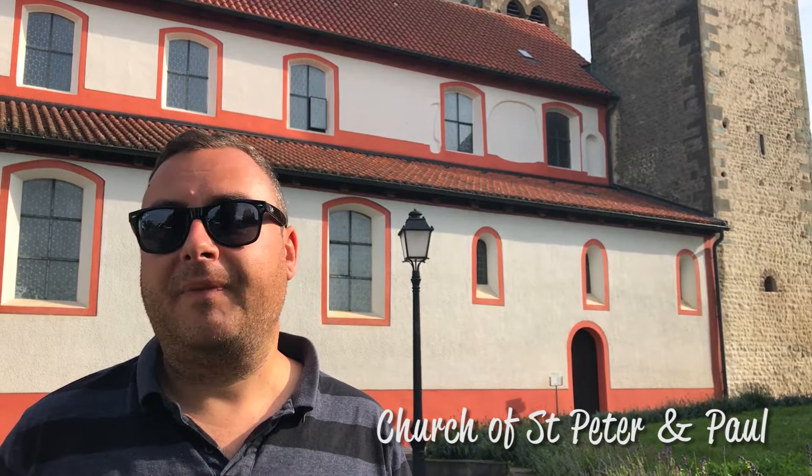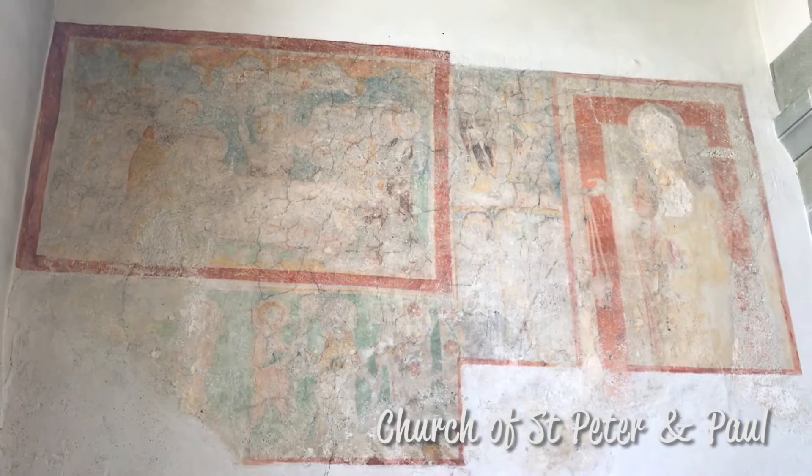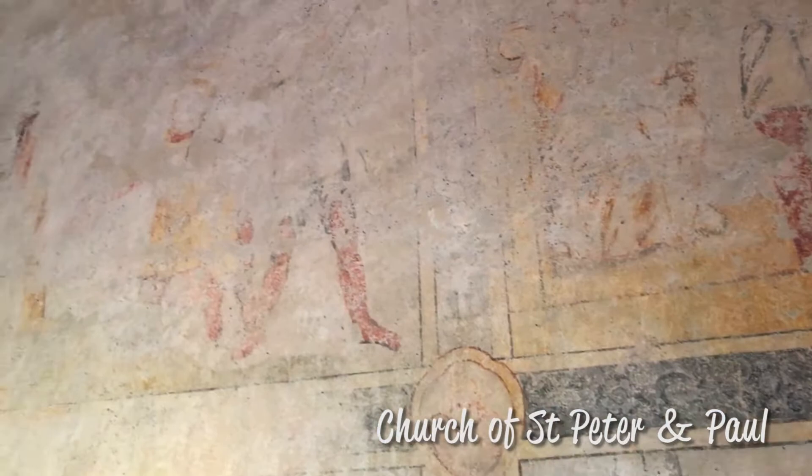Behind me you can see the Church of St Peter and Paul, and it's the second oldest church that still remains on the island. This building dates from around the 11th century, and inside there are some slightly faded, but still very nice, frescoes. The interior was also remodelled in Rococo style, so there's a lot of that to see as well.